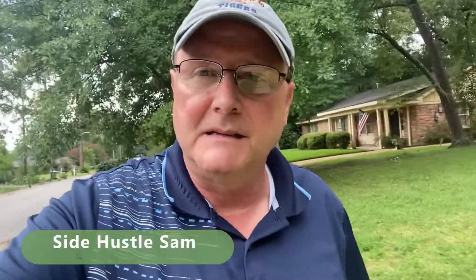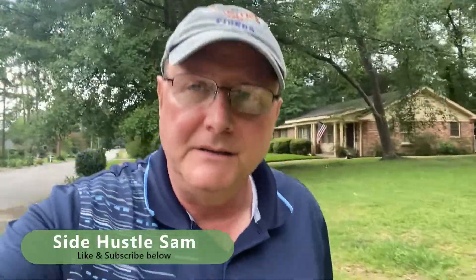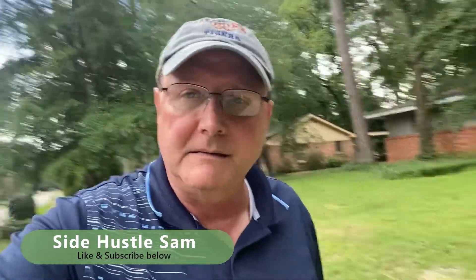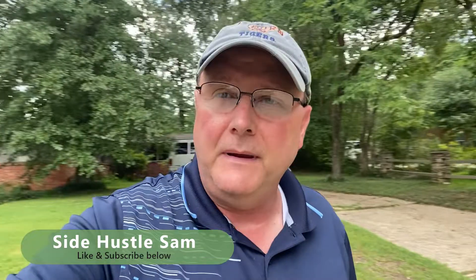What is up everyone? This is Sam. I'm hoping you're having a good day today. Just wanted to touch base with you and let you know that we finally got our house — the house that we have just purchased that we're going to be doing some refurbishing on. I'm going to be highlighting it on this channel for a little while now until we get it ready.